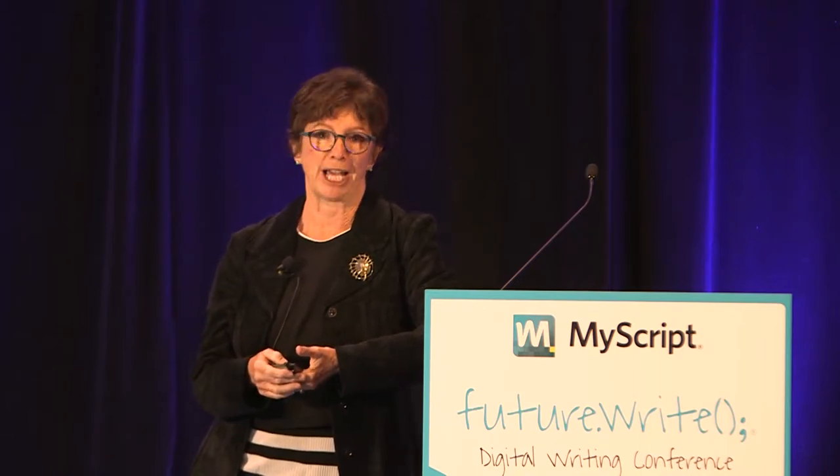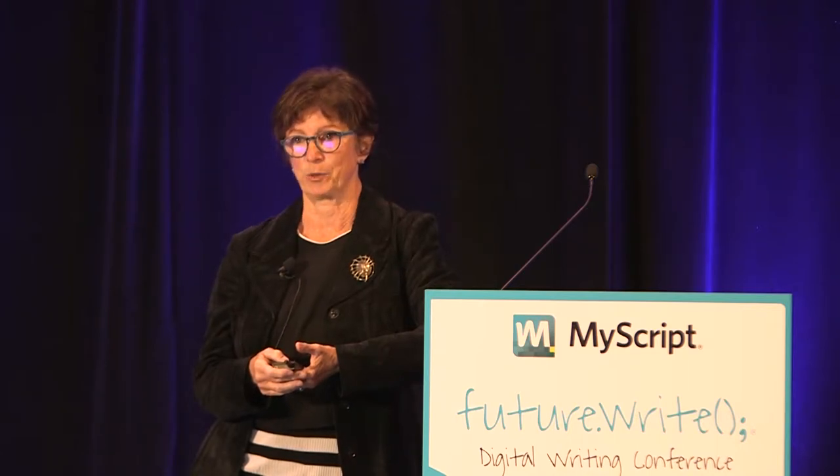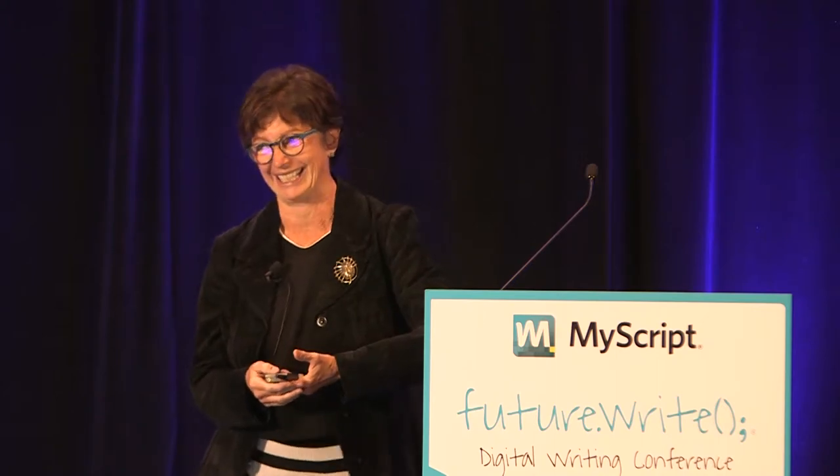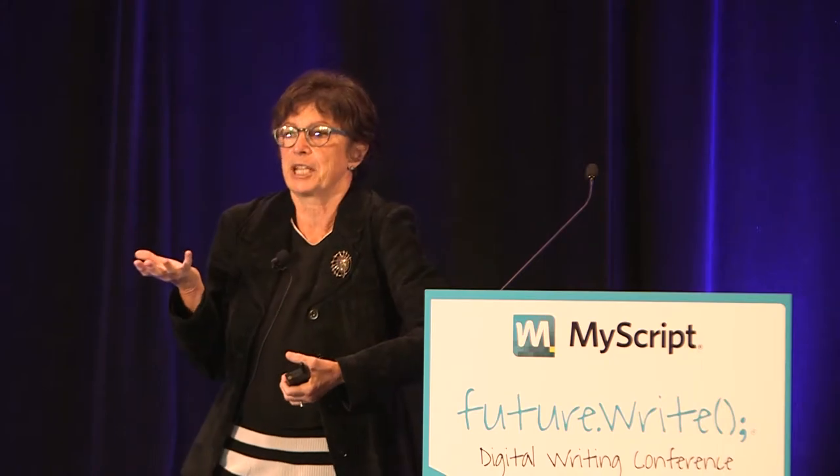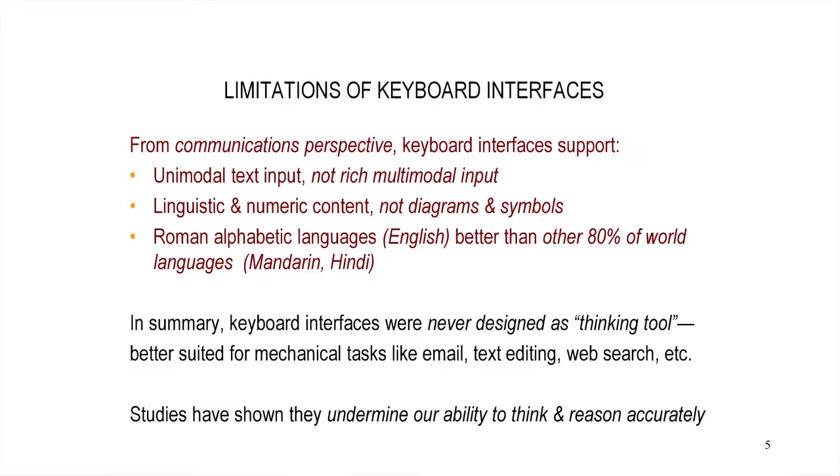There's a lot of data showing that people are not aware of this — there's no conscious awareness of it. Pretty much every study we do shows that. People think they're doing just fine with a keyboard, and there's not a very good ability to introspect about that. From a communications interface design perspective, keyboards are better at supporting unimodal textual input. They're not transmitting the rich multiple modalities we discussed. From the point of view of representational content, they're better at transmitting linguistic and numeric content, not so good at spatially intensive content like diagrams or symbologies.